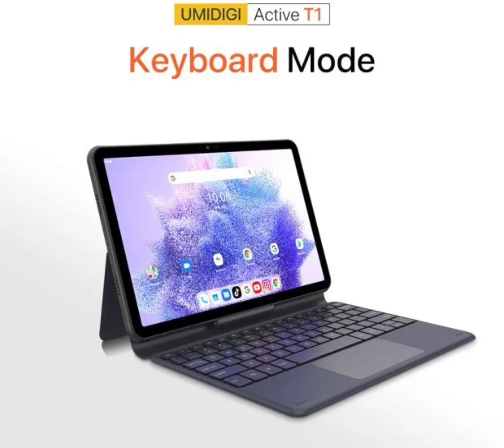The Active T1 has an 11-inch display with 2,000 x 1,200 pixels resolution. It will join the already existing lineup of Umidigi tablets, namely the G3 Tab, A11 Tab, and A13 Tab.